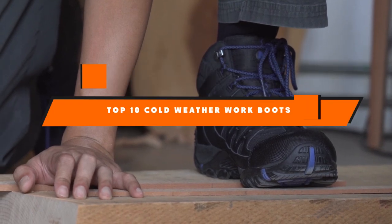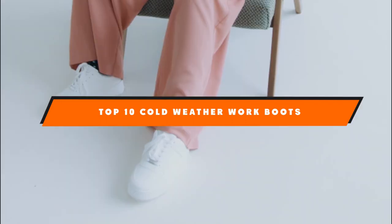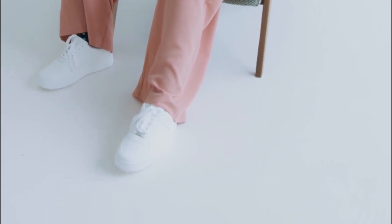Hello guys, in today's video we're going to present to you the top and best cold weather work boots available on the market today. We made this list based on our personal preference and sorted it based on their features, prices, quality, durability, and reputation of the manufacturers.